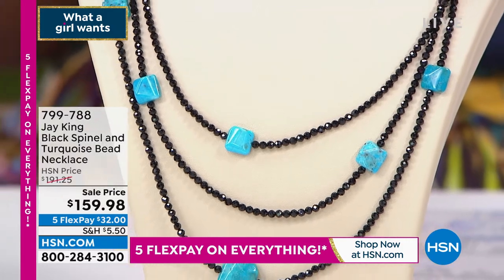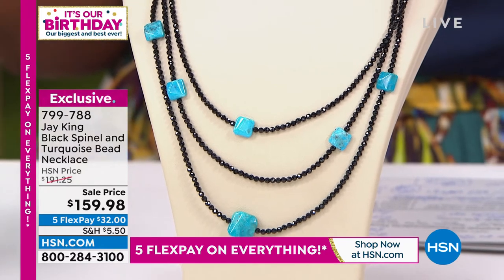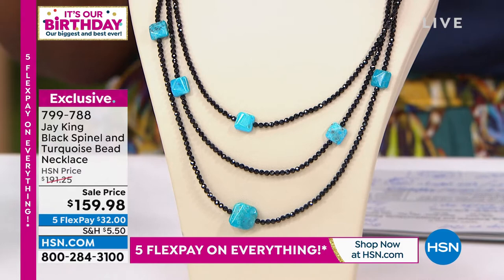Look at this, Jay. I did not see this coming. This is the black spinel and turquoise bead necklace. Only a few hundred. How sophisticated and how elegant — and it's still light and airy for the summer.